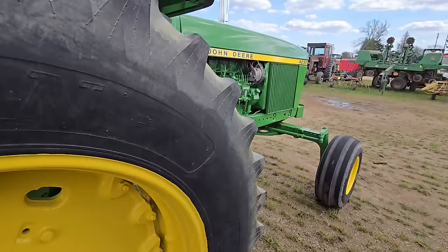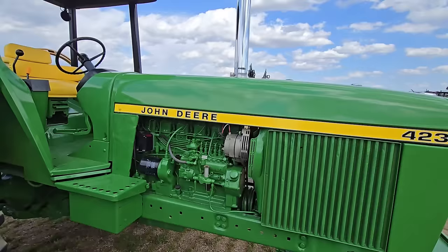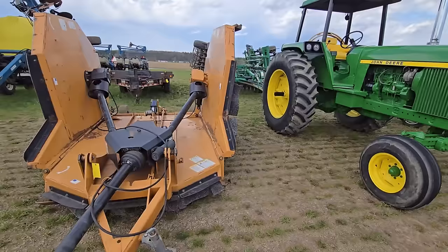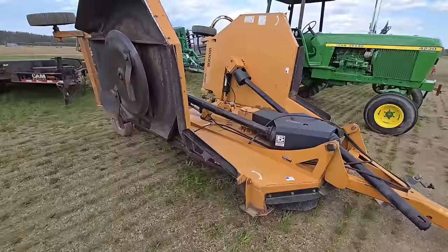The next tractor I want though, I need a front end loader on it. It's got the chrome stack. That is a nice tractor if anybody's looking for one. Here's another brush hog — fold out.